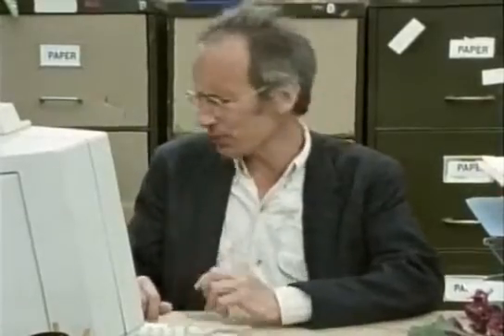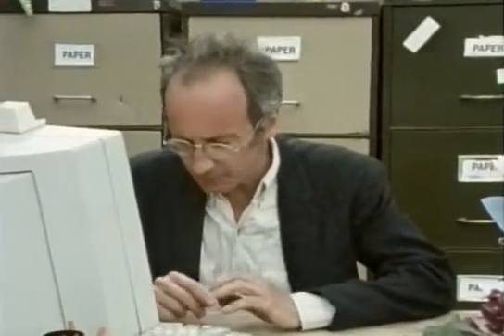The only way to sort it out is to switch the computer off and then switch it on again. And then I lose everything that I've typed in the last few minutes.